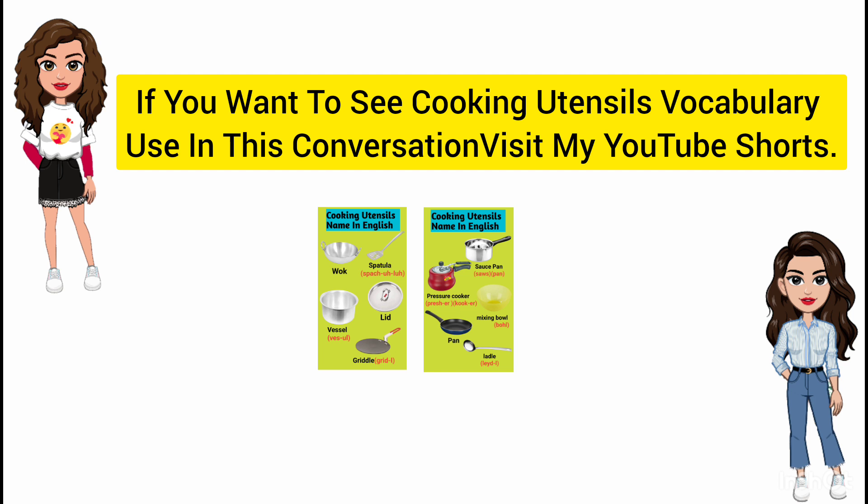If you want to see cooking utensils vocabulary used in this conversation, visit my YouTube Shorts.